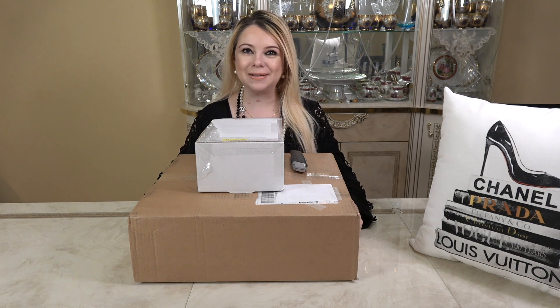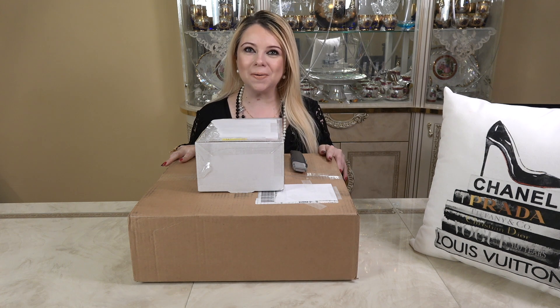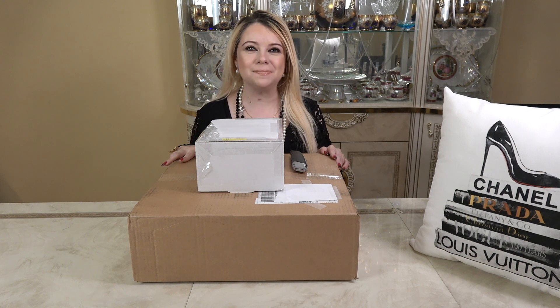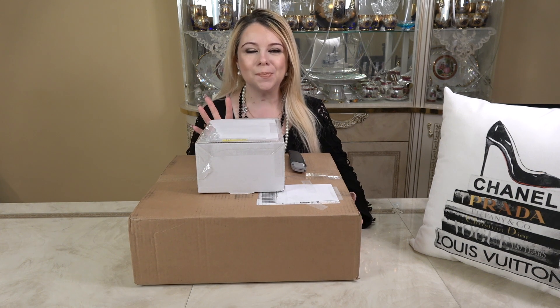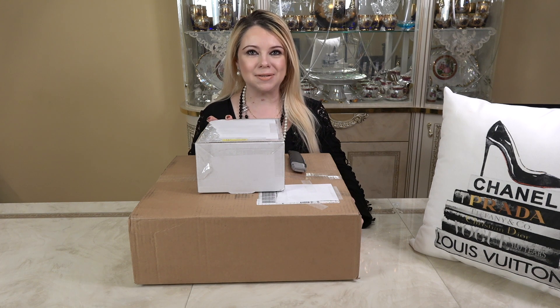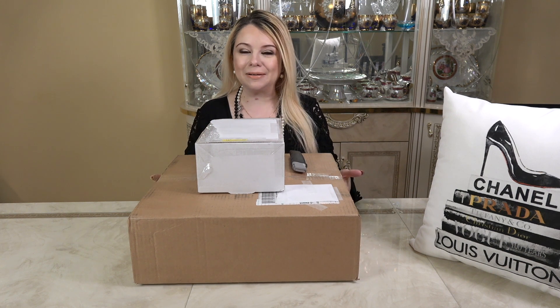Hi everyone, my name is Marsha and welcome to my channel. In today's video I will be unboxing these two boxes right here, and I'm so excited — both of these are Chanel. The top one is a makeup product, one of the beautiful holiday sets that Chanel came out with for the holiday season 2021. The other is a fashion item.